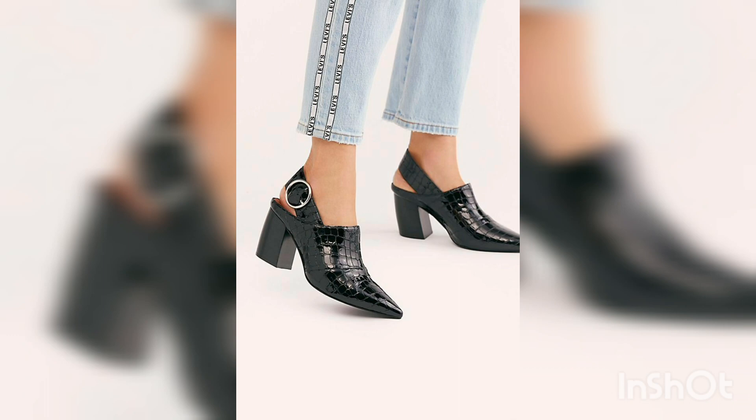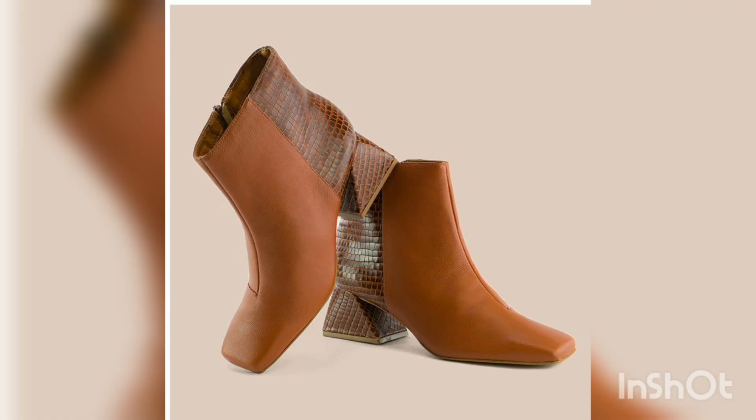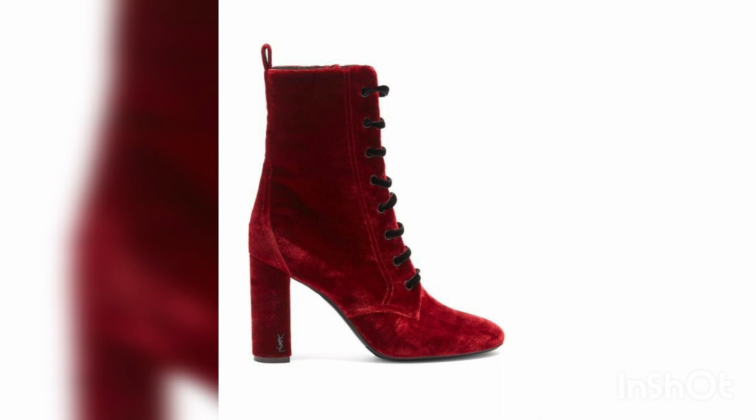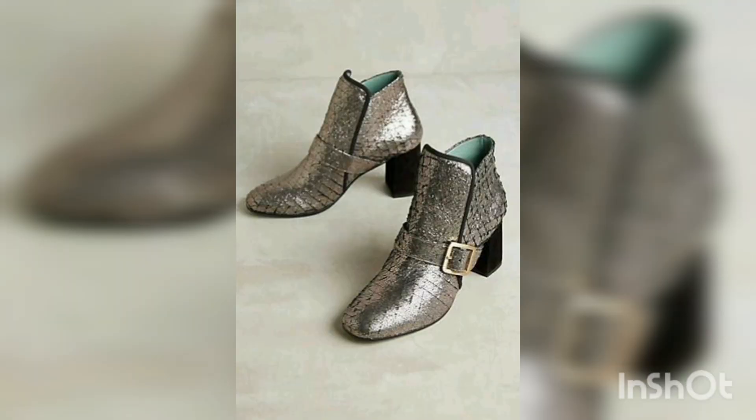Boots come in different types. Let's first review the variety of boots available to buy — the selection will cover different types and what essentials to look for. The black look is just like a party look, and the maroon also looks very pretty. Whether you are looking for a pair of boots that will last a decade, or trendy boots you might only keep for a season or two, there is something for everyone.